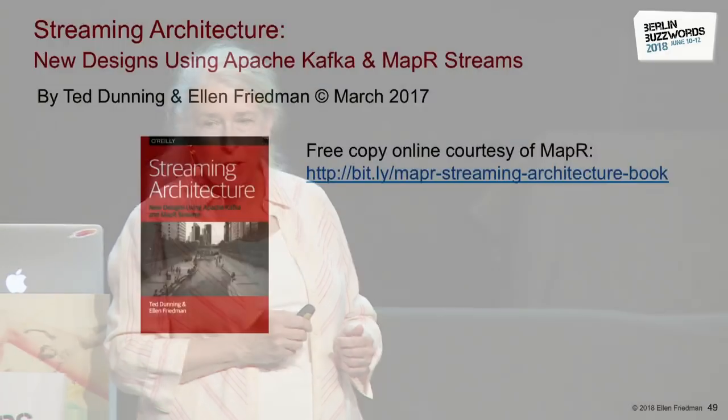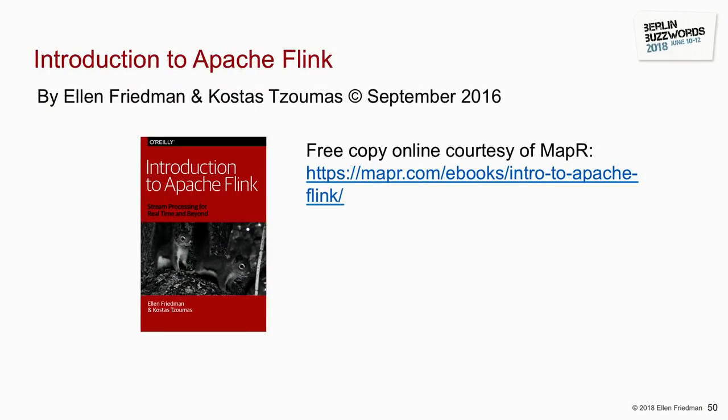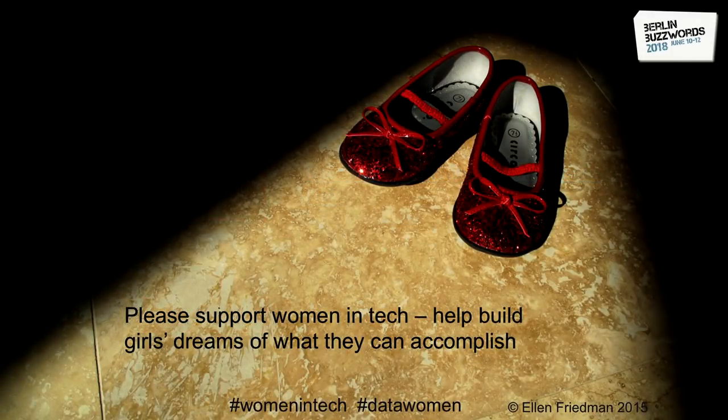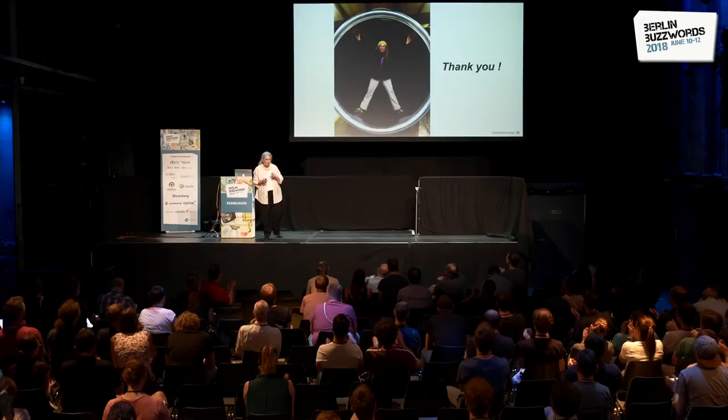That's the most important part of my message today. We have books on Machine Learning Logistics, streaming architecture, and Apache Flink — if you want fast processing, Flink is a great way to do it. Please help support women in technology — it's good not just for women, but for society. Thank you very much.